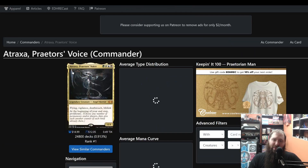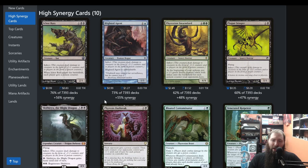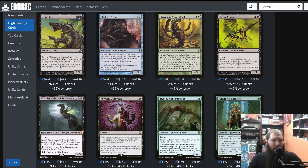Say we want to make an infect deck — you click on infect, and now it's going to give you all the cards ranked by popularity. You'll see '76% of 7,393 decks.' Read the cards — this will give you inspiration on what to add and what not to add. Another useful thing: at the top right you can click the plus sign, and what this does is add it over here to your clipboard.